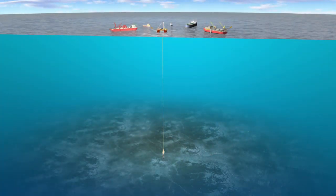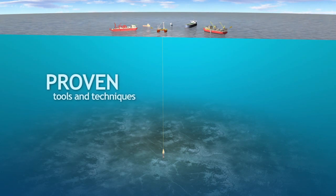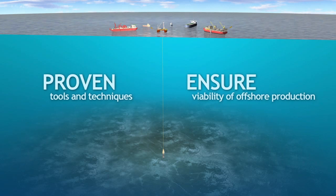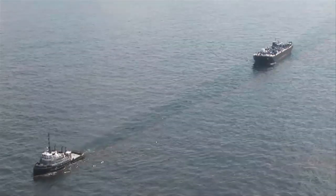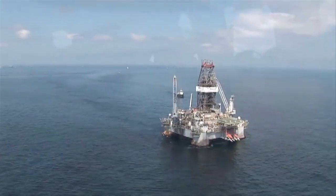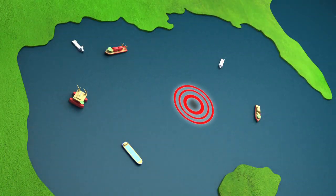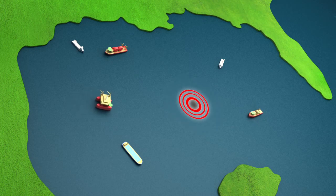The HFRS uses proven tools and techniques to provide the response capacity required to ensure the continued viability of offshore oil and gas production. The HFRS utilizes vessels operating full-time in the Gulf of Mexico with experienced crews. Contracts are structured so that, in the event of a spill, the required vessels can enter spill response mode the moment they are needed.